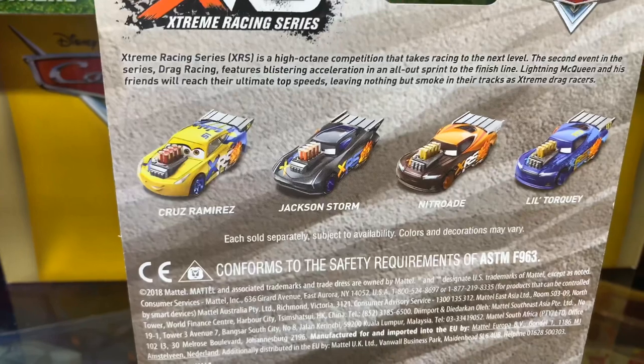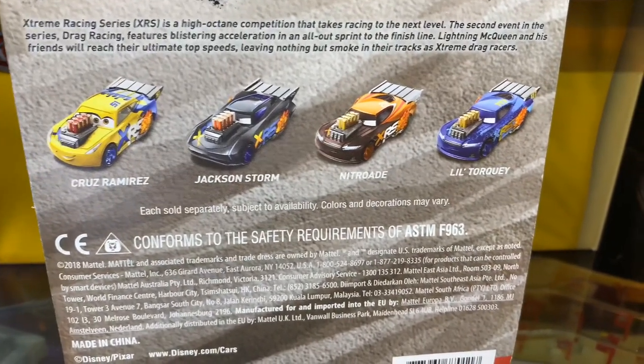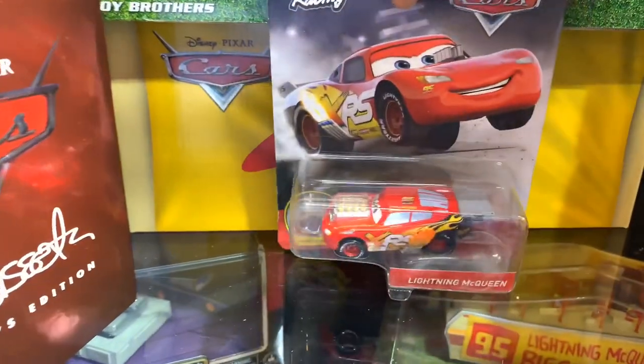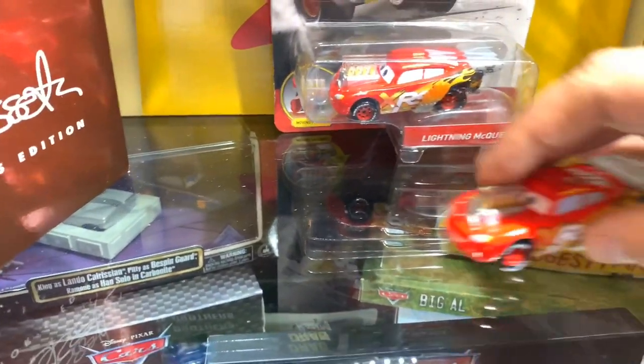El sexto lo anunciaré más adelante, así es que estén atentos para no perderse mi video. Aquí vemos cómo está Cruz Ramírez, Jackson Storm, Nitro y Lille. Para mí, de los cinco que están ahorita aquí, el mejor es el de Nitro. Desde mi punto de vista, ya ustedes lo verán y me dejarán sus comentarios. Vamos a entrar en materia en lo que es McQueen.